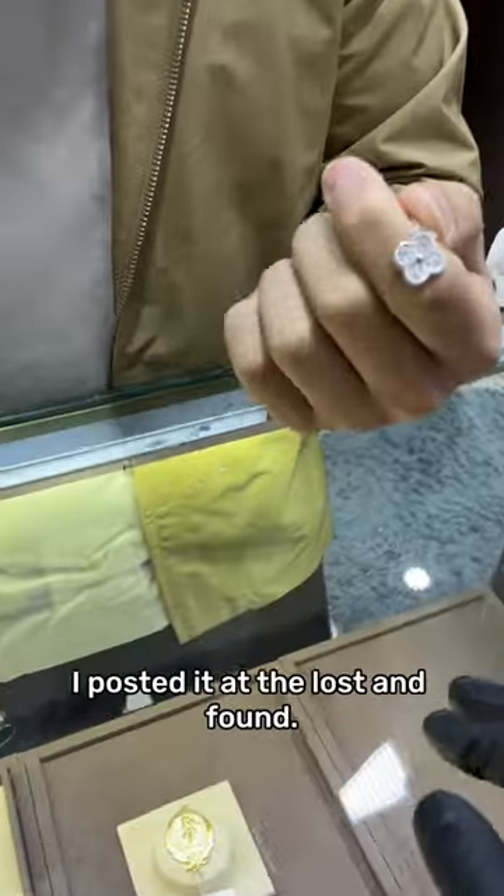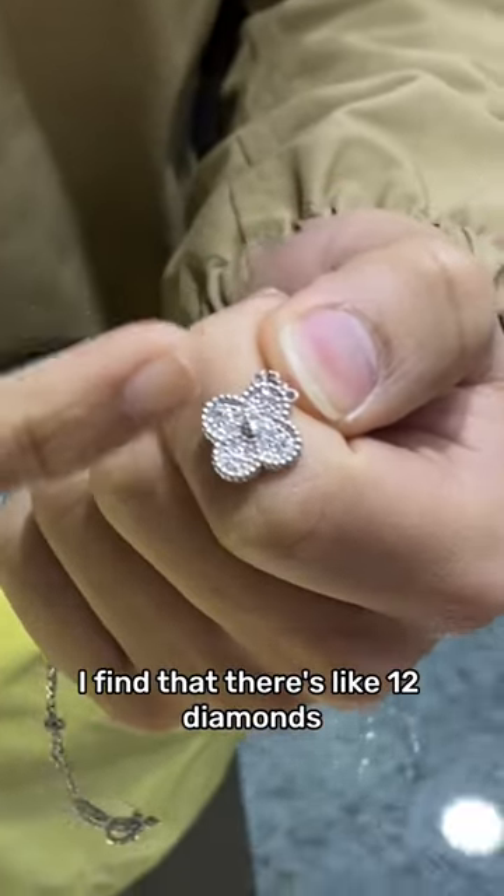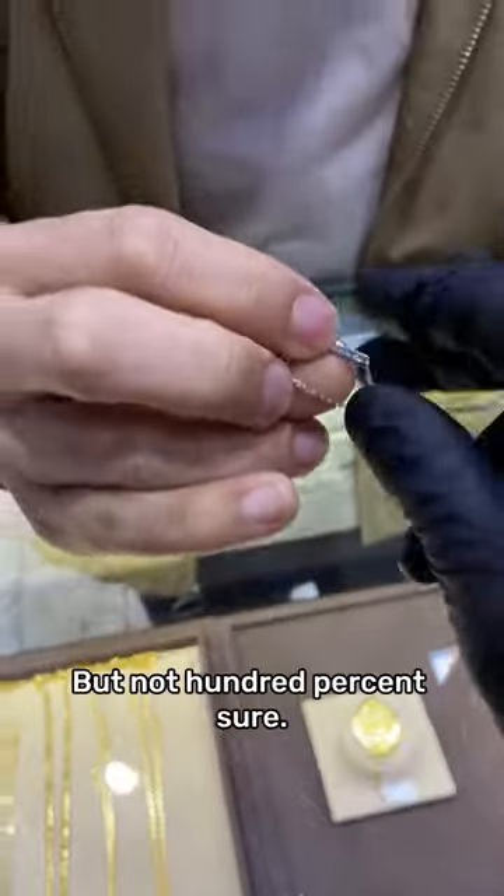It's like, oh, this is a Van Cleef — posted at Lost and Found. I'm not just quite sure of the authenticity of it. Found that there's like 12 diamonds. You think they're diamonds? I think they are. They have like serial numbers, but not 100% sure.